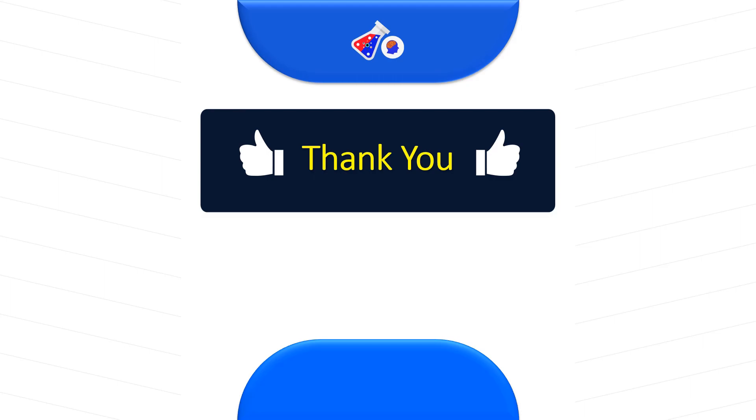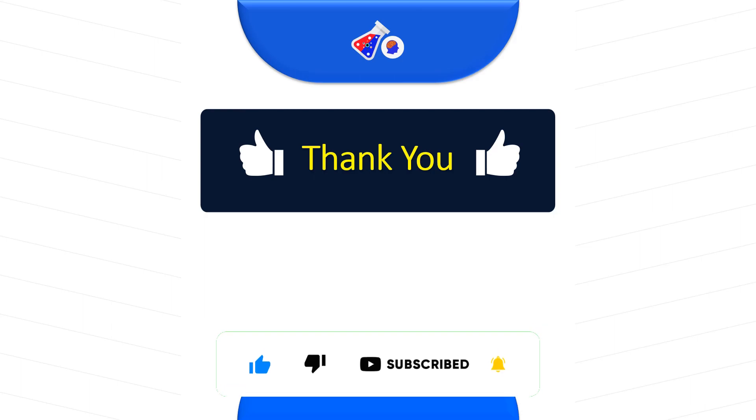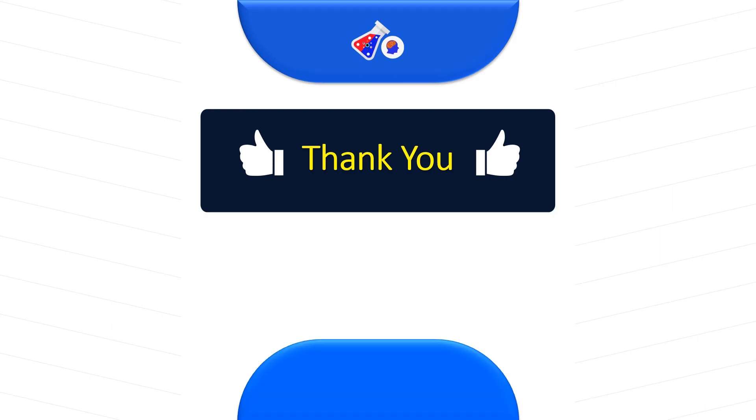Thank you for watching this video. These were the quality jobs available for the month of July 2023. I keep making these videos every month, so go ahead, like, share, and subscribe so that it gives me motivation to bring you more amazing videos. Until next month, thank you so much.